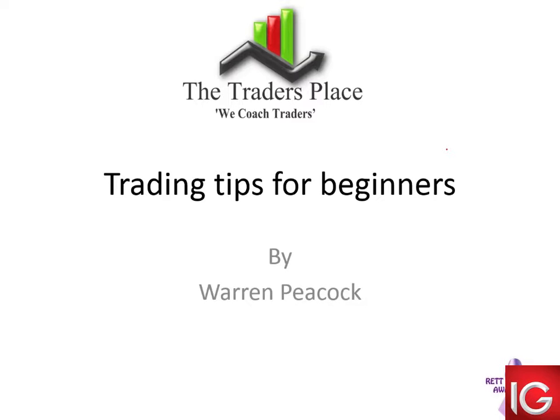There will be some time for questions afterwards, and we are, as always, recording. Without further ado, Warren, over to you. Thank you, Simon. Welcome, everyone. Today, trading tips for beginners.